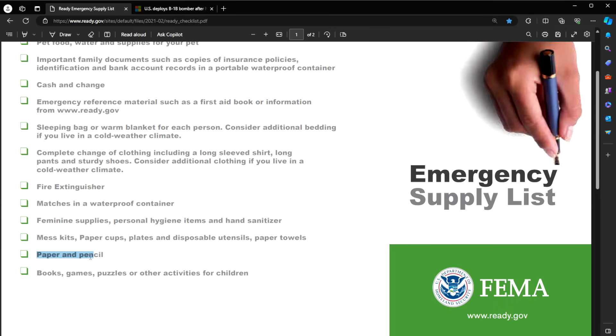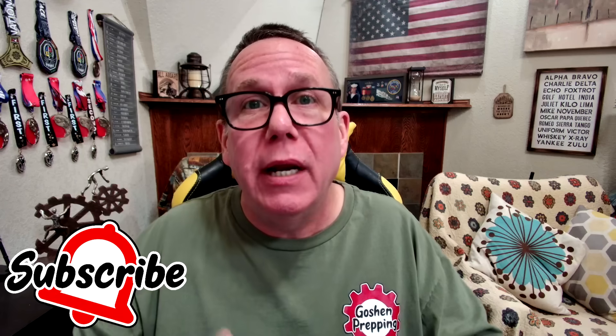Paper and pencil in case you need to leave notes — this is often overlooked. And finally, books, games, puzzles, and other activities — not just for children, but at least a deck of cards for adults, because you'll be sitting there listening to your little radio and you need to find a way to occupy your time. Good job, FEMA. There are obviously things we could add to this list — put it in the comments below. At the very least, make this list yourself, check it off, and make sure you have everything just in case, at least for the short term. This is a perfect place to start, and then you can add on for the long term. Thanks for watching.